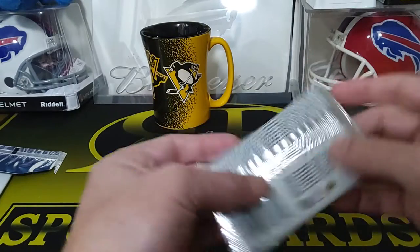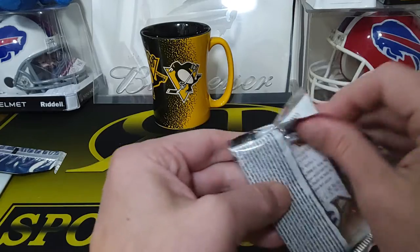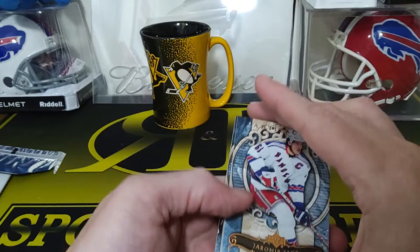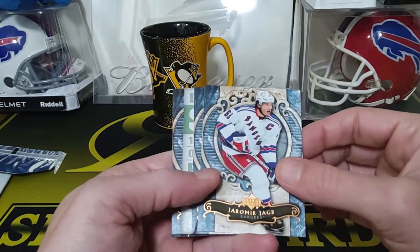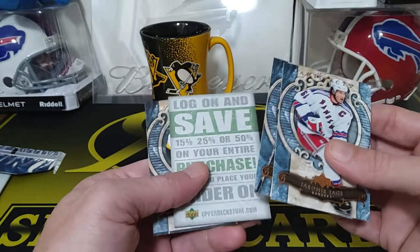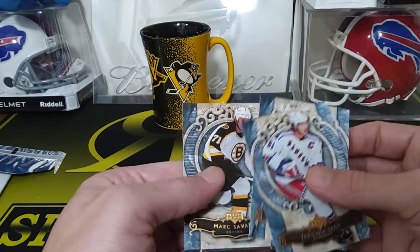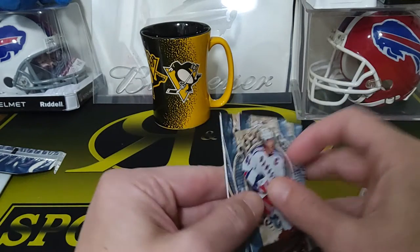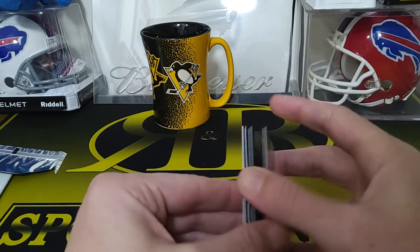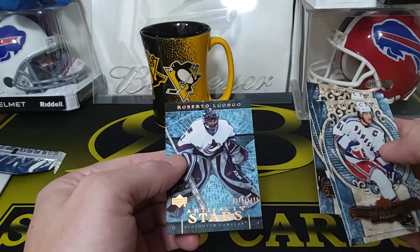In our last pack, this one definitely felt thicker too — should have another mem card. Looks like it might be a dummy... oh no it's not. We got a Jaromir Jagr, Pierre-Marc Bouchard — oh yeah it is a dummy, like an advertisement card. We got a Marc Savard, and our last card is Roberto Luongo — Artifacts Stars numbered to 1499.